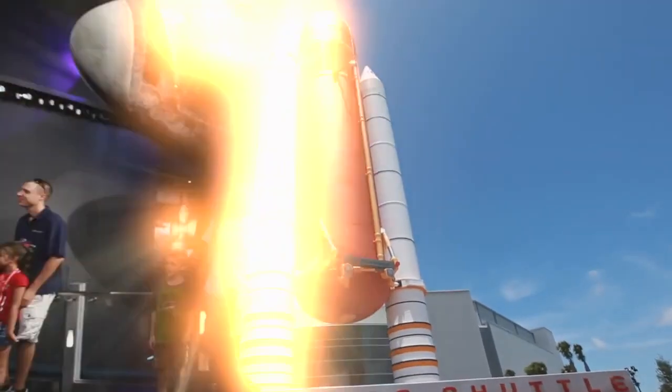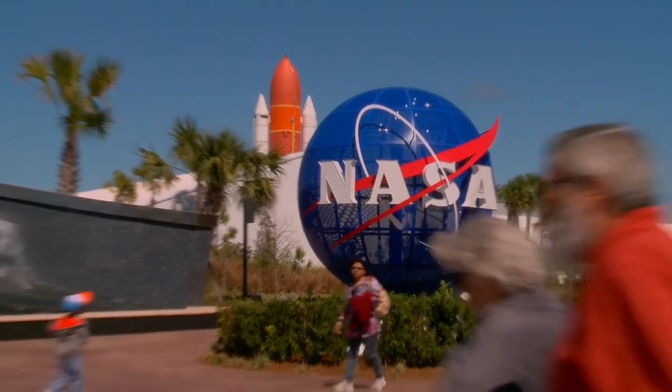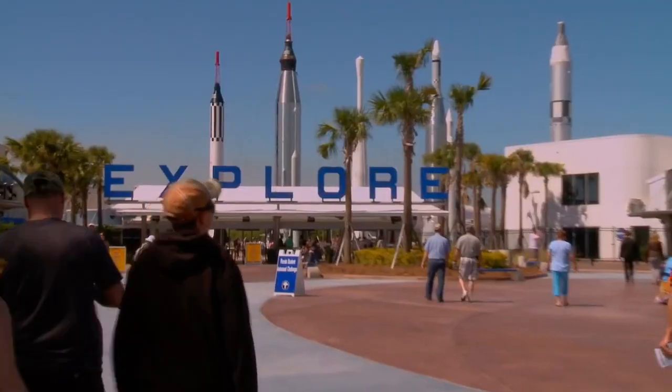The greatest space adventure on Earth is about to begin for your family, and it starts on Florida's Space Coast at Kennedy Space Center Visitor Complex.